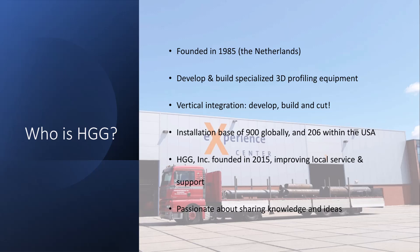HGG started and we're based in the Netherlands, just north of Antwerp. Welcome anyone to come see us, it's always a good time. We were founded in 1985 as a fabrication shop, and one of the original founders said there has to be a better way, so he developed a CNC-controlled pipe cutter. From that we've grown to over a thousand machines globally, over 200 here in the US. We have a service center based in Houston, Texas where we service our machines.